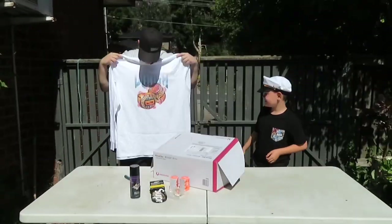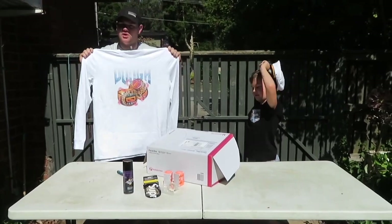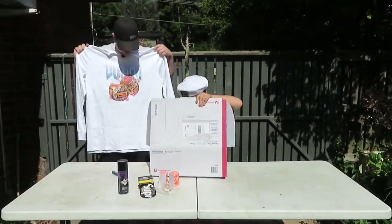Whoa, that looks big. And that's the merch for the company that this mystery box came from. So that is really large.